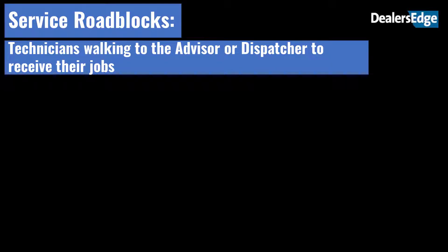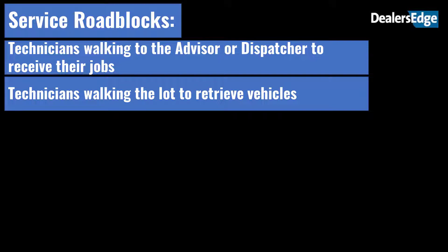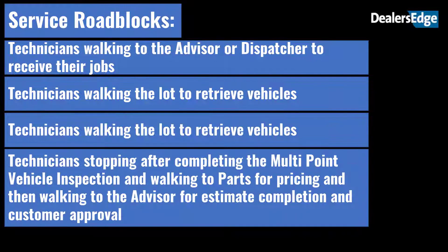Greg went on to detail both parts and service roadblocks. Service roadblocks include: technicians walking to the advisor or dispatcher to receive their jobs; technicians walking to the lot to retrieve vehicles; technicians stopping after completing the multipoint vehicle inspection and walking to parts for pricing, then walking to the advisor for estimate completion and customer approval. Each step represents unsold time. So is all of this walking necessary, and if not, what can be done to reduce the time spent walking around?